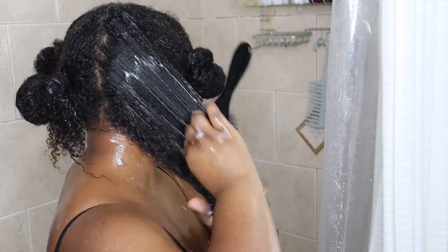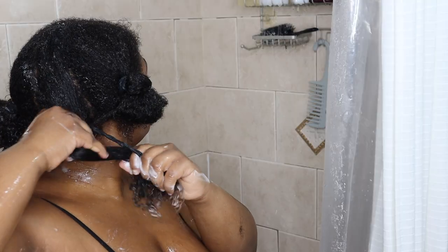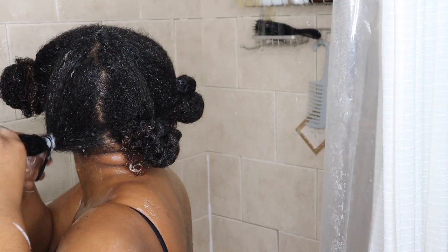I also divided my hair into four sections to help me detangle each section thoroughly. It's really hard to style your hair with tangled hair, so detangling is a very important step in your hair routine.